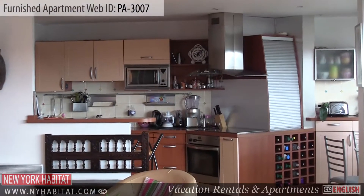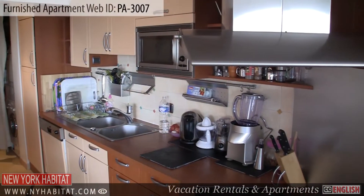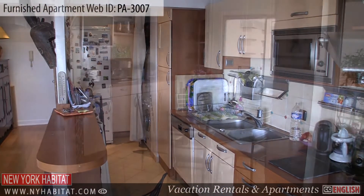Adjacent to the living room, you'll find the open kitchen. The kitchen is fully equipped with everything you need to cook your own meals at home. There is also a small dining area.